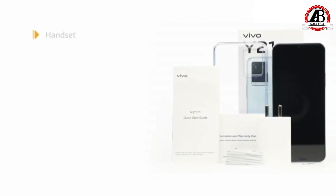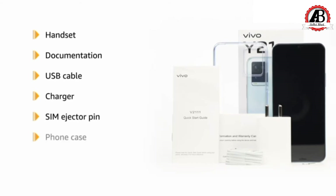The box includes a handset, documentation, USB cable, charger, SIM ejector pin, phone case, and pre-applied protective film.